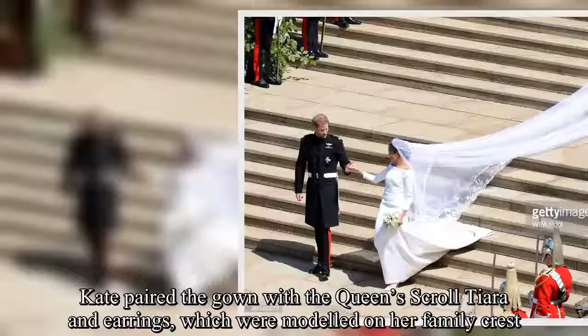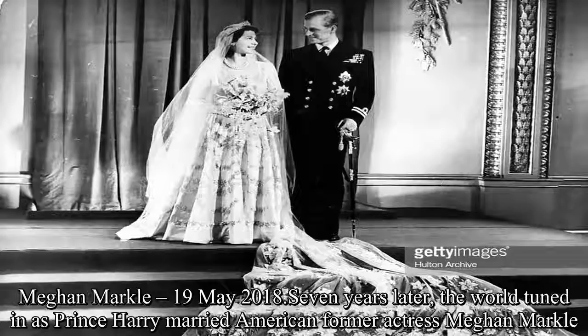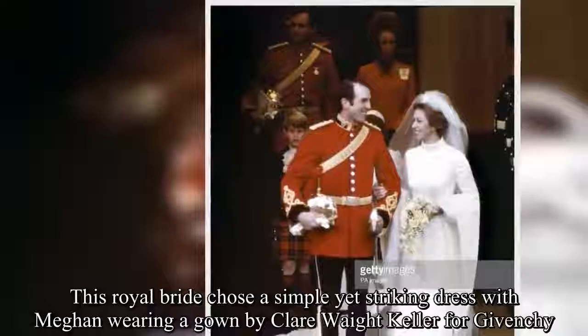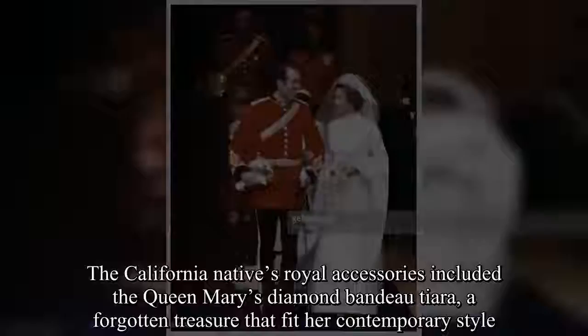Meghan Markle, 19 May 2018. Seven years later, the world tuned in as Prince Harry married American former actress Meghan Markle. This royal bride chose a simple yet striking dress, with Meghan wearing a gown by Clare Waight Keller for Givenchy. She also had the flowers of the Commonwealth and the California poppy embroidered onto her veil. Her royal accessories included the Queen Mary's diamond bandeau tiara, a forgotten treasure that fit her contemporary style.